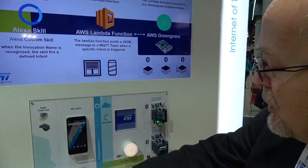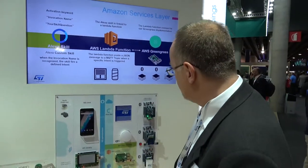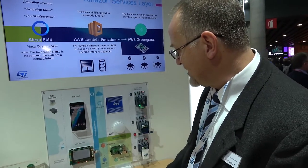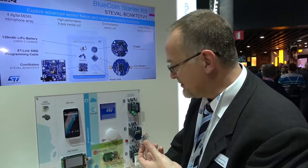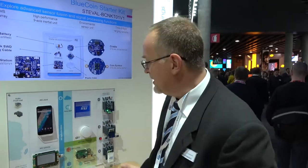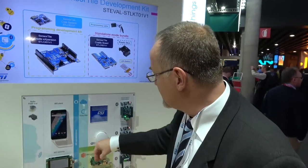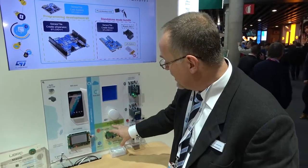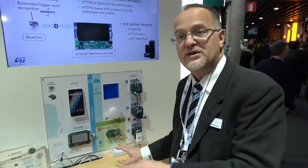Alexa, turn off the kitchen light. The command is interpreted by the cloud and the light goes off. When there's no connectivity — it's very busy here at the show — I can always use gesture and get an instant response because processing also happens locally through this edge computing station implementing Amazon Greengrass.